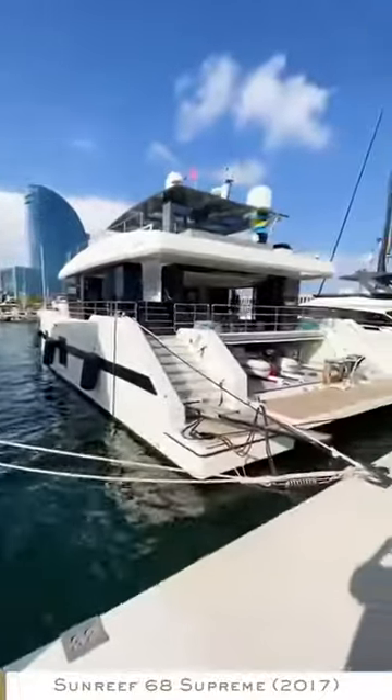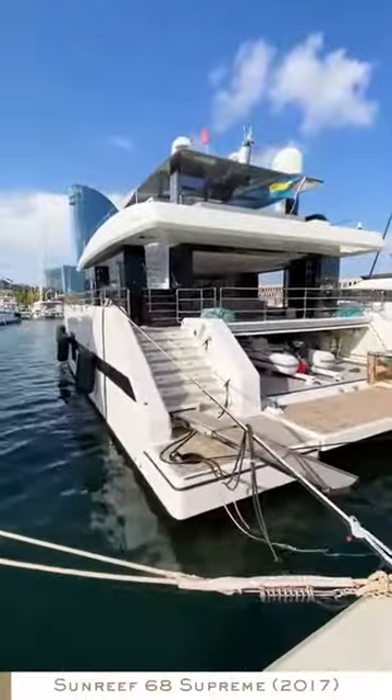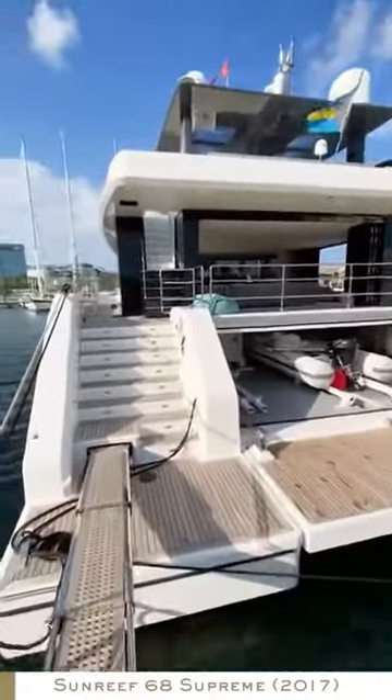Hi, I'm Cornelius from Ruiz Yorting and this is the video tour of Kukla, the 2017 Sunreef 68 Supreme Power — very long name, but that's the boat.